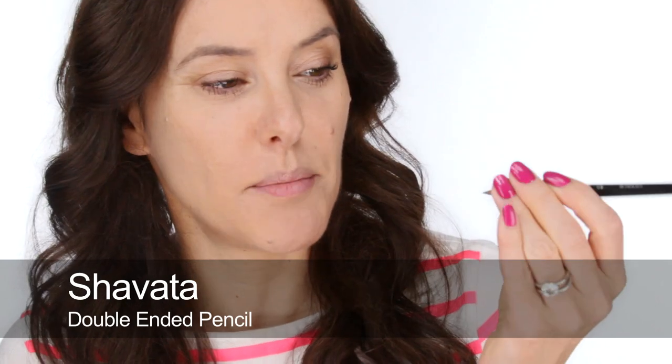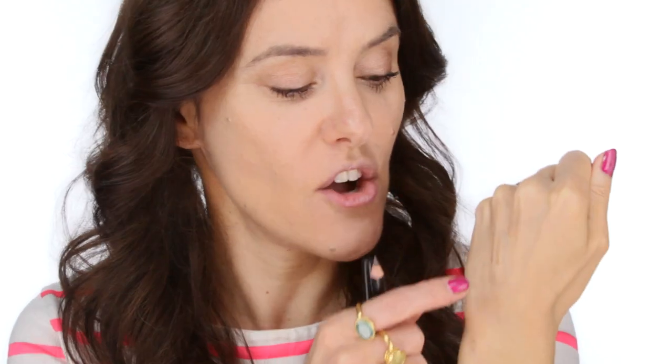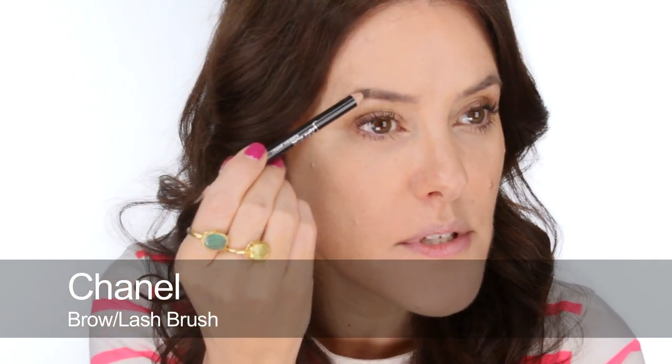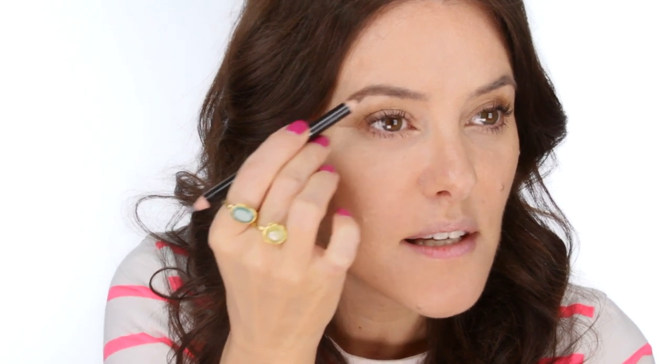For my brows I'm going to use the Shivata pencil — it's the double-ended one with two different shades. One shade is slightly darker and the other is a little bit lighter and warmer, which gives quite a natural effect when you mix the two. You put a few dark strokes in and then a few lighter strokes — it becomes very natural, almost like when you're having your hair colored and they put different colors in. It's a nice pencil because it's nice and hard with a fine point. Just keep it really fluid with lots of feathery strokes.